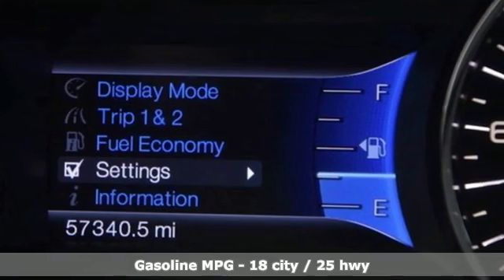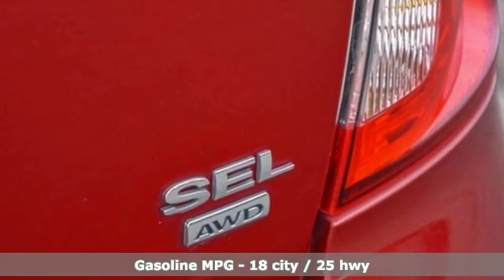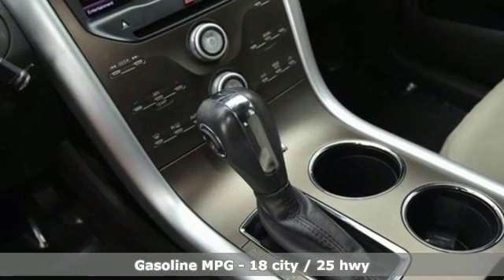Streaming audio, wireless phone connectivity, dual zone climate control, rear parking sensors.